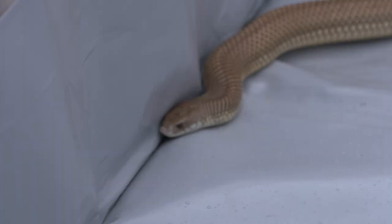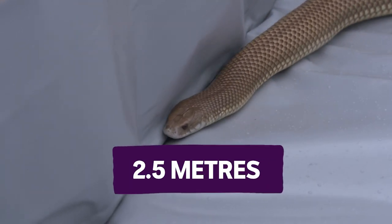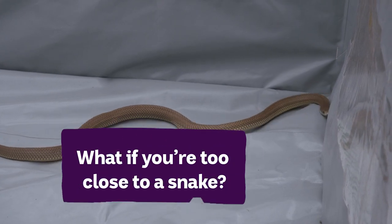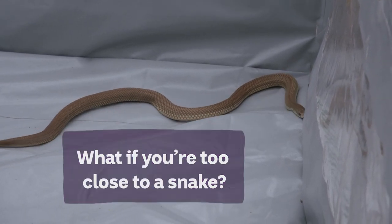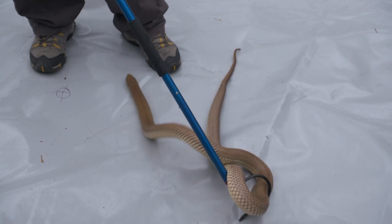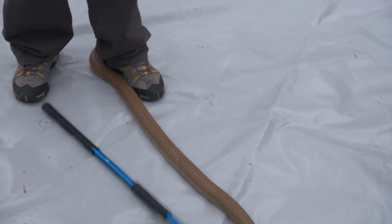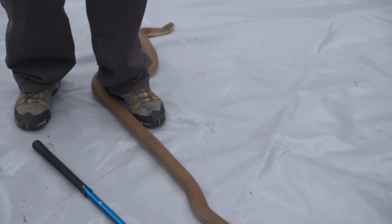When I say he's big, I mean it — these guys can grow up to two and a half metres long. So what if you've stumbled across one and you're way too close? In that situation when they're very close to your feet, the best thing you can actually do is stand still. It's your movement that's going to cause them to feel threatened.